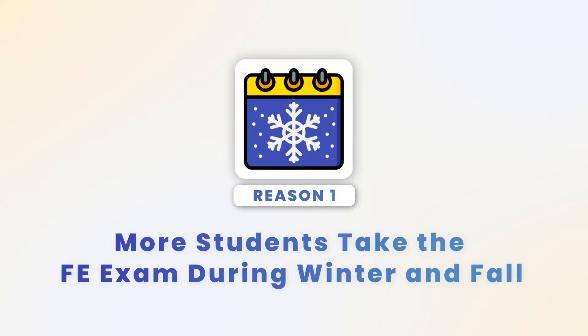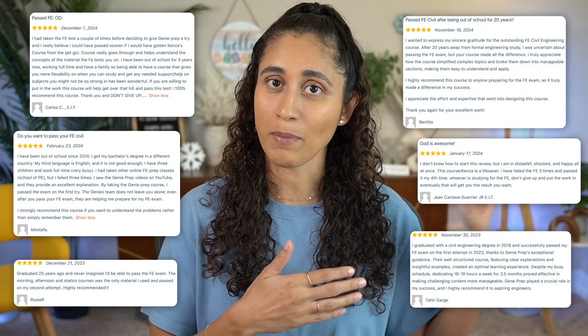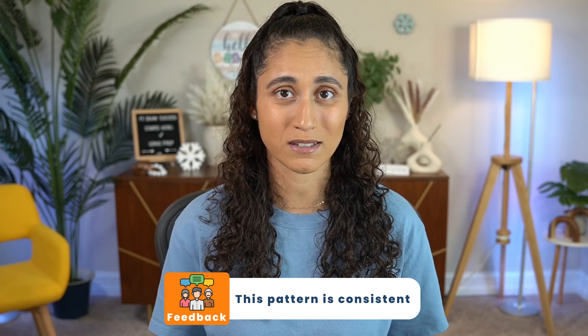Here's what we've noticed: more students pass the FE exam during winter and fall than in summer, and this could be due to two main reasons. The first reason is that more students take the FE exam during winter and fall. We typically hear from about four students every week who tell us they passed the FE exam and maybe one who didn't. Not all students let us know about their results, so it's hard to say how accurate these numbers are, but based on the feedback we receive, this pattern is pretty consistent.